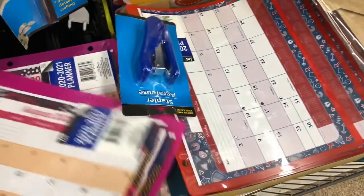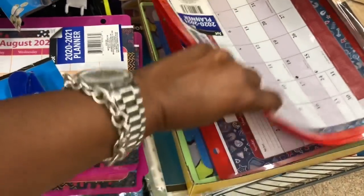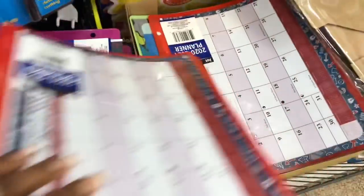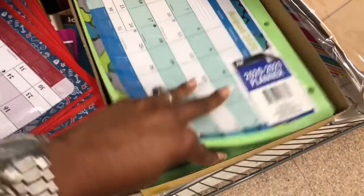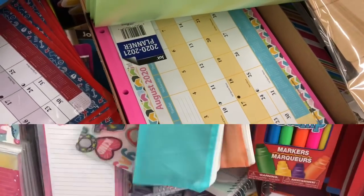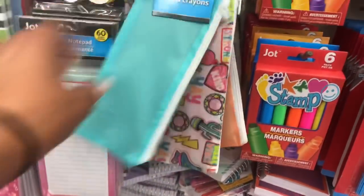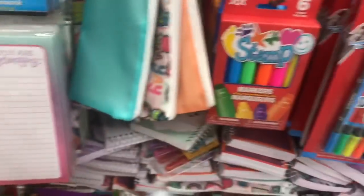They also have these great for a coupon kit — pencil cases in pink, red, and blue. They have a two-pack pencil case so you get two for a dollar, which is not a bad deal.